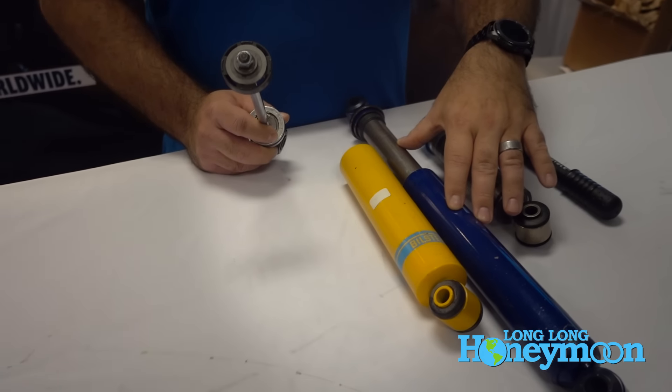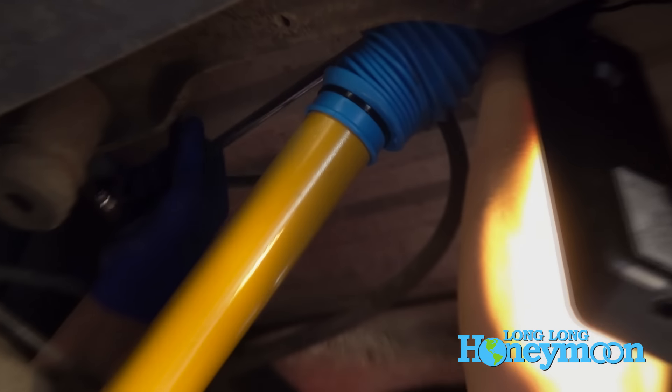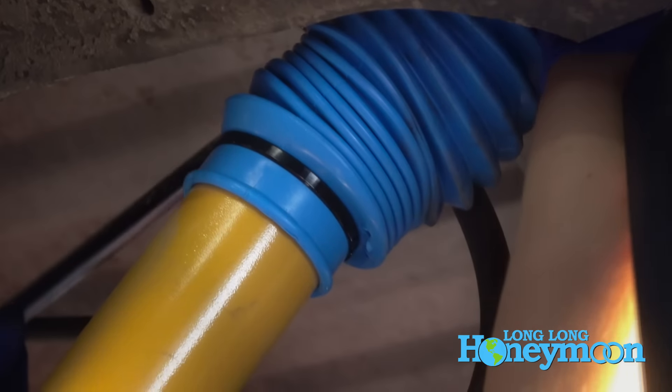Shock absorbers will wear out over time, just like your brakes and tires. But a good Bilstein shock should last you 80 to 100,000 miles, as opposed to 25 to 30,000 miles on a twin tube shock.